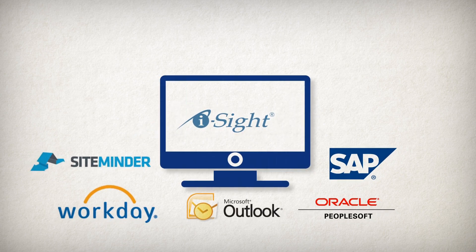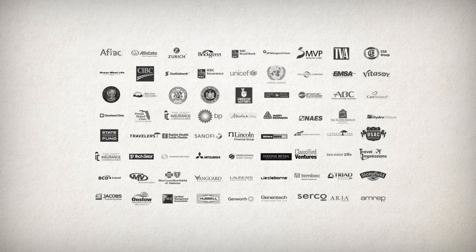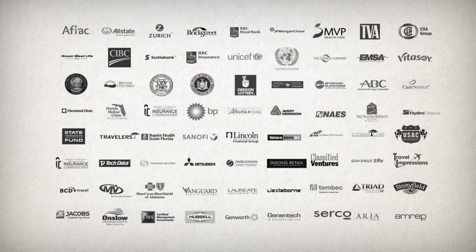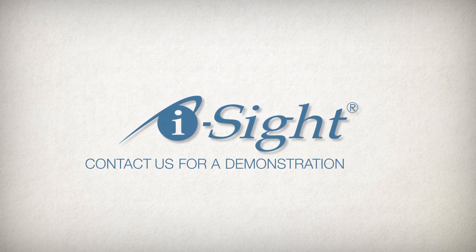Plus, iSight can integrate with your existing systems, making it easy to import and export data. Discover how organizations of all types save time and money by managing cases with iSight software. Contact us for a demonstration today.